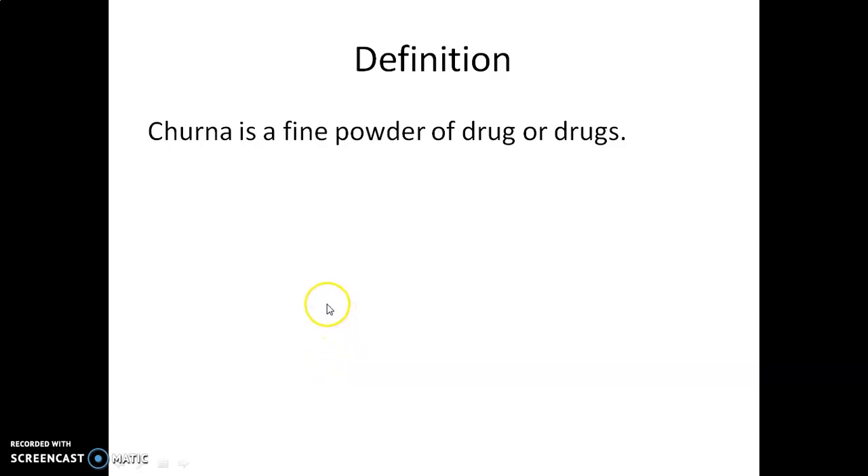Churna is a fine powder of drug or drugs used in Ayurveda. It is an Ayurvedic powder dosage form.